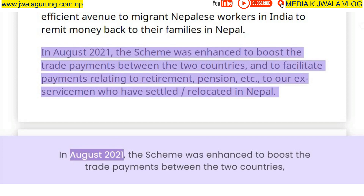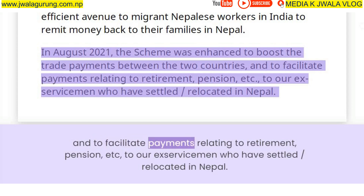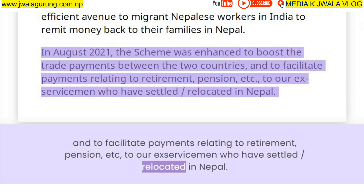In August 2021, the scheme was enhanced to boost trade payments between the two countries and to facilitate payments relating to retirement, pension, etc., to ex-servicemen who have settled or relocated in Nepal.